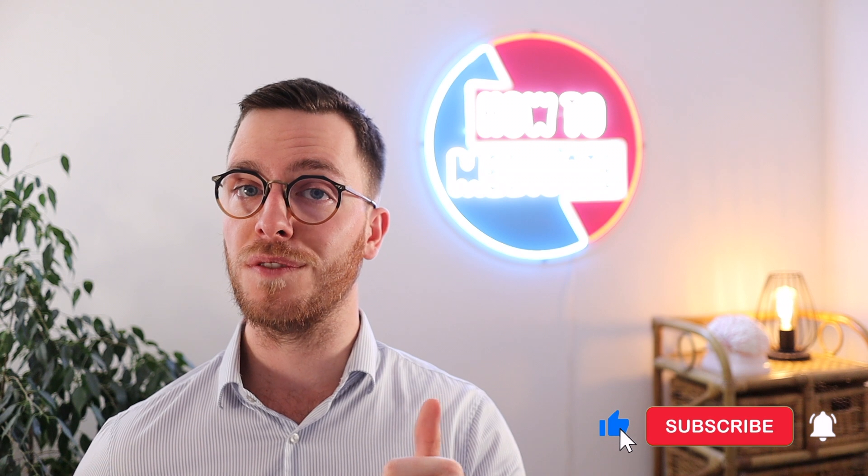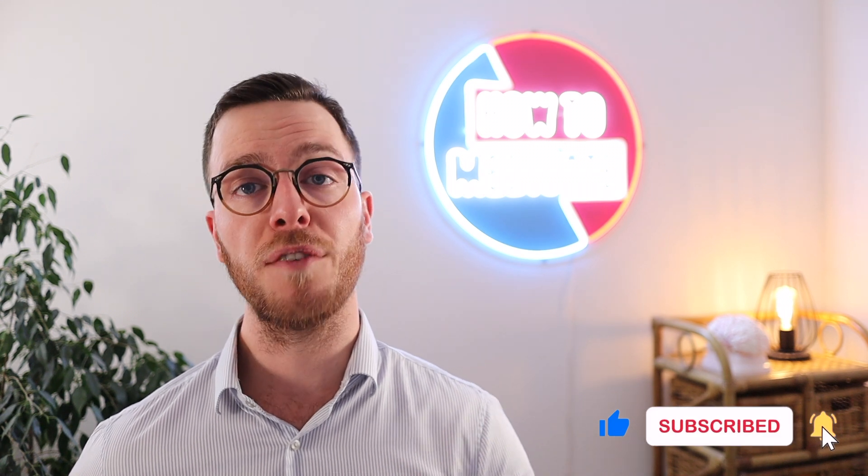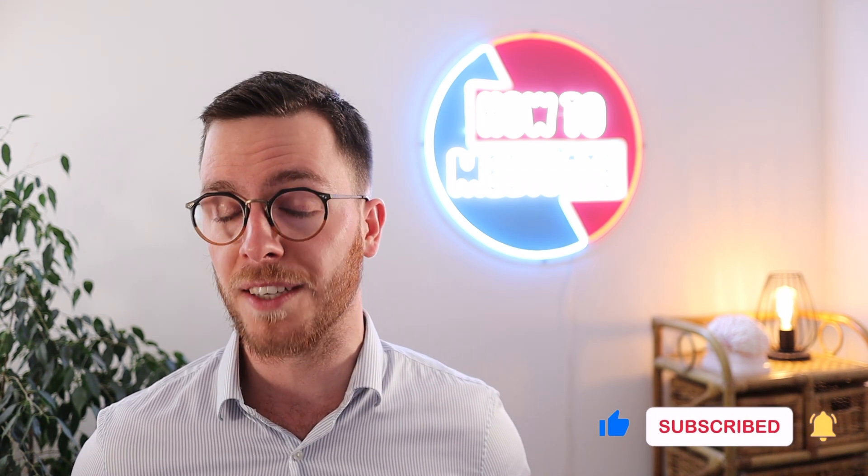Before we continue with some very useful tips and tricks, please leave a like if you're enjoying the video, and if you're learning something consider subscribing. I'm posting weekly medical videos to educate both myself and you, so do yourself a favor and click that subscribe button.